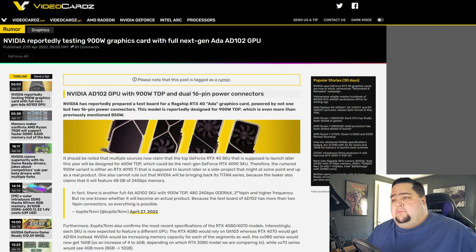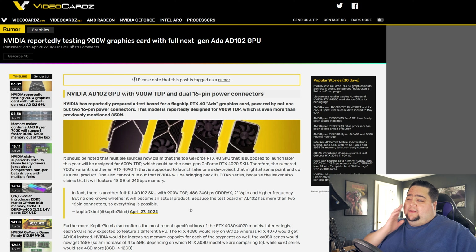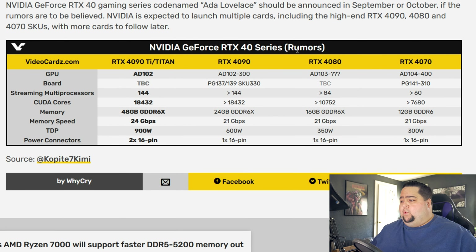Next up, NVIDIA is rumored to be working on a 900-watt TDP, dual 16-pin power connector beast of a card on the Ada Lovelace platform, rumored to launch later this year. This comes courtesy of Kopite7, a longtime and famed leaker on Twitter with many verified predictions over the years. In his tweet, he says there is another full-fat AD102 SKU with 900-watt TDP, 48 gigabytes of 24 gigabit-per-second GDDR6X, with two 16-pin higher-frequency power connectors. But no one knows whether it'll come to an actual product, since the test board of AD102 has more than two 16-pin connectors, so everything is possible.